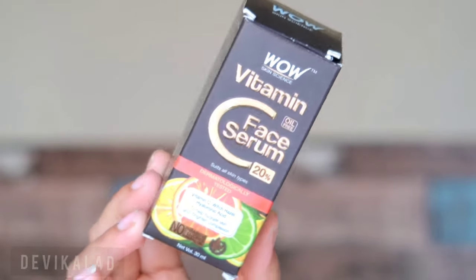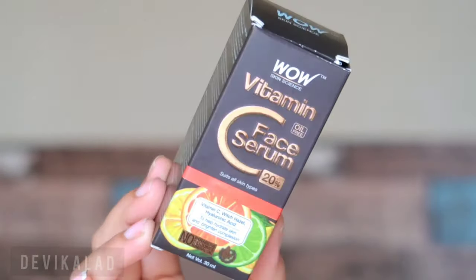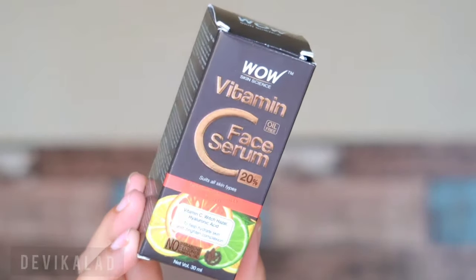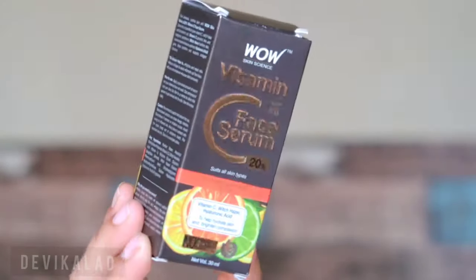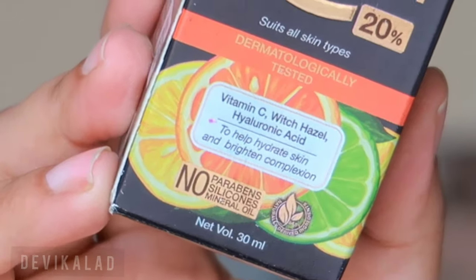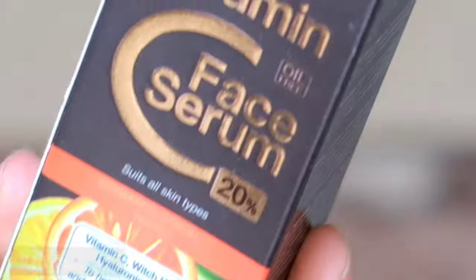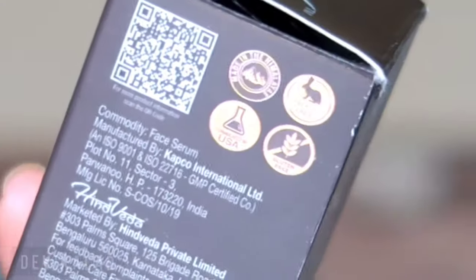What's up guys, welcome back, it's me Devika. In today's video I am sharing with you this WOW Vitamin C face serum review. I have seen a lot of reviews and listened to some things that made me want to put out this review, so let's get started.